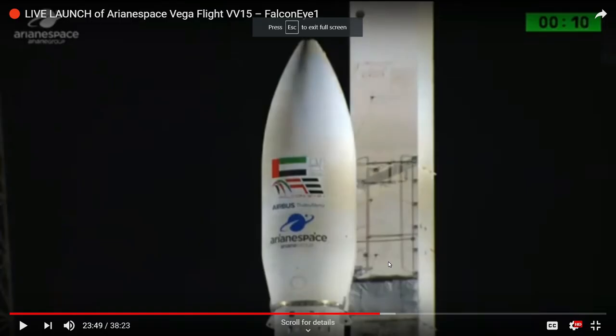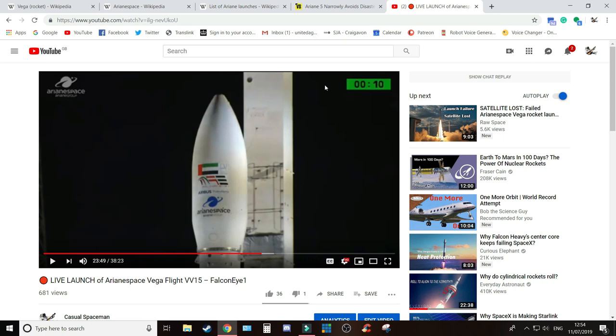Hi everyone, I'm the Casual Spaceman and welcome to my channel. This is something a little bit different from what I normally would do. Just a little bit of background: last night Arianespace launched a Vega rocket to put a satellite into sun-synchronous orbit. The customer was the United Arab Emirates. It's an Earth Observation satellite, and they lost it — they lost the rocket aboard this mostly reliable rocket system called the Vega. I covered the live launch for it last night, and I'll give you a little bit of background first.